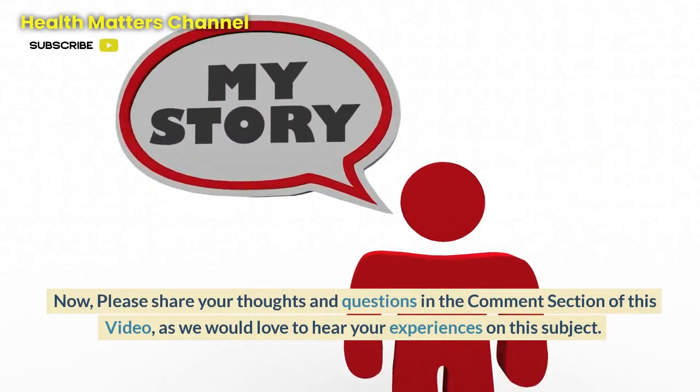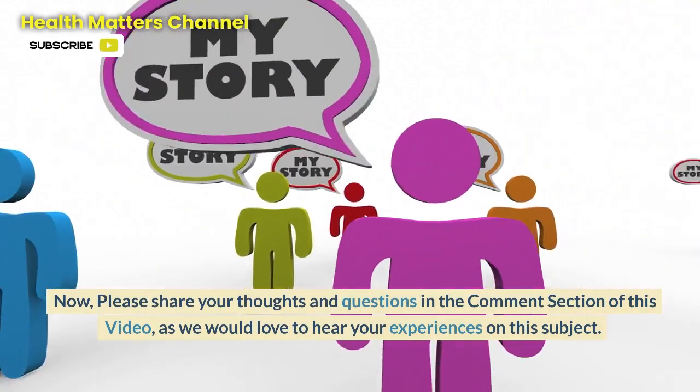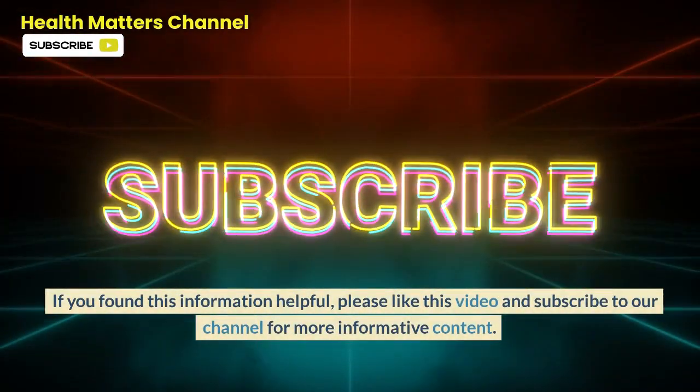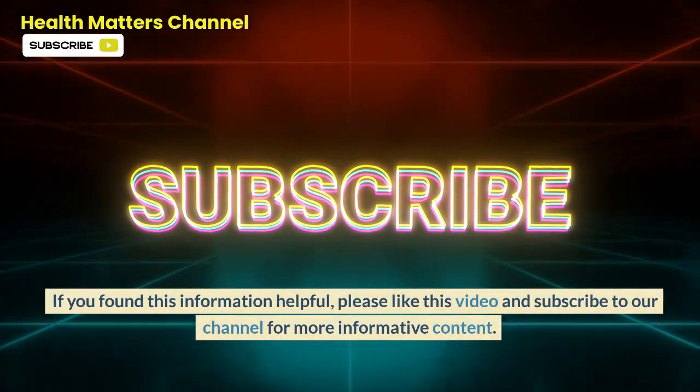Please share your thoughts and questions in the comment section, as we would love to hear your experiences on this subject. We do read every comment and we thank you for your participation. If you found this information helpful, please like this video and subscribe to our channel for more informative content.